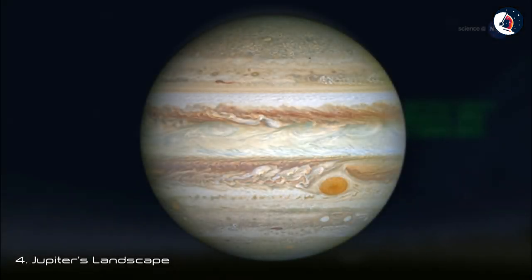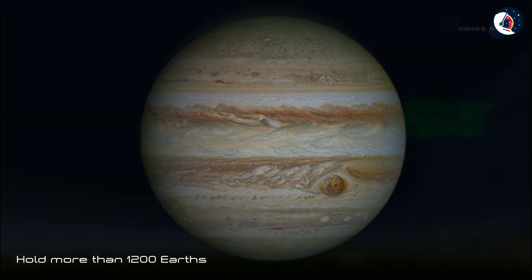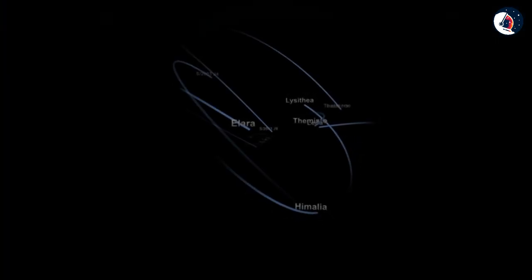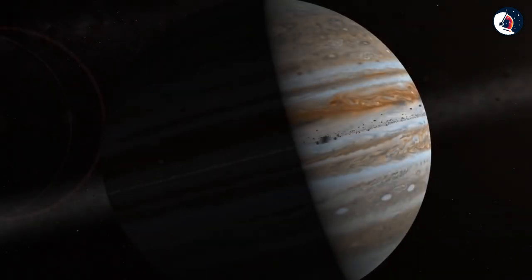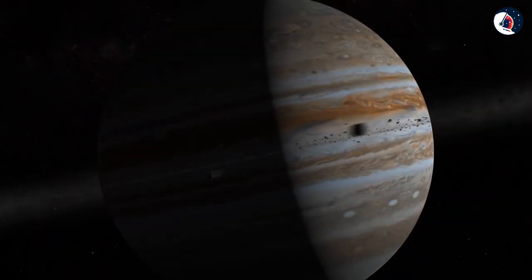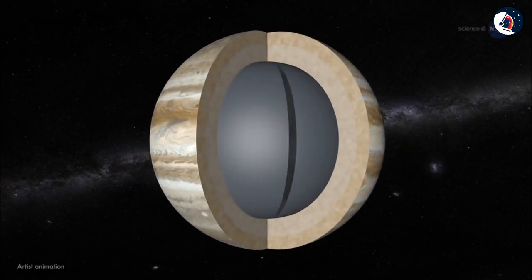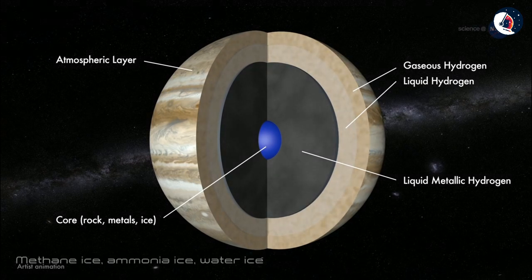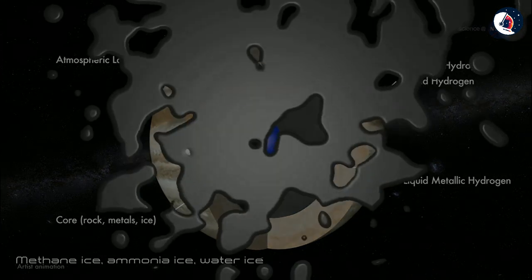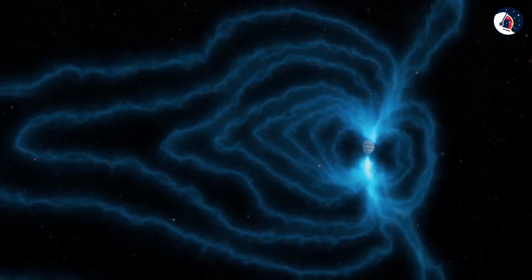Jupiter, being the largest planet of the solar system, can hold more than 1,200 Earths. It has dozens of moons. The planet, mostly a giant ball of gas and liquid, also has a dark ring system composed of fine dust grains. Air pressure on Jupiter is almost 1,000 times that on Earth. Winds on Jupiter can blow as high as 400 meters per hour. It is believed that the core of Jupiter is made up of methane ice, ammonia ice and water ice. Due to Jupiter's high gravity, a person weighing 200 pounds on Earth would weigh 480 pounds on Jupiter.